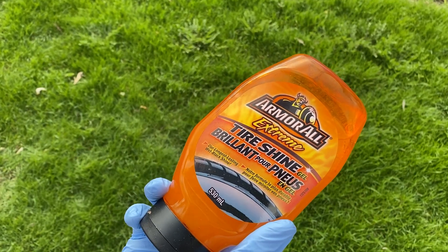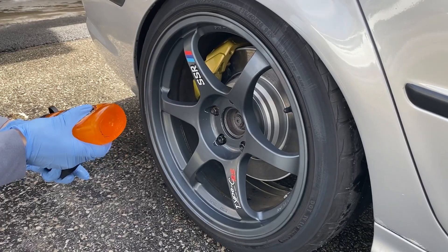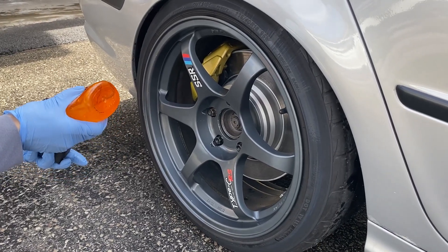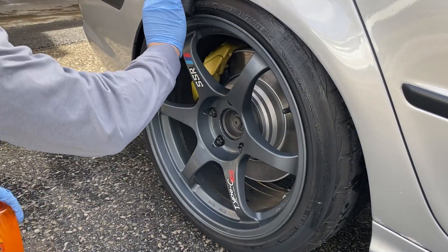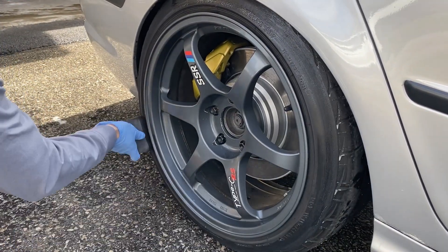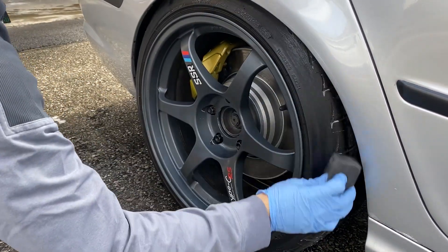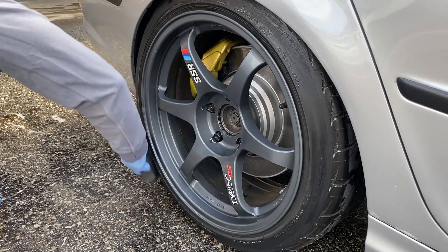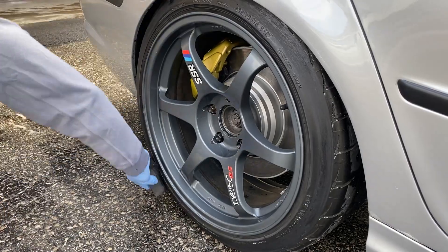Finishing off the wheels, I like to dress them up a little bit more by adding the Armor All Extreme Tire Shine. The product I've been using is the gel solution, and I think there's a more up-to-date one where they use a spray bottle. This product not only gives your tire a shiny gloss mirror finish but it also conditions, nourishes, and preserves your tire's rich black look. One tip I want to pass on is to make sure you let it settle a little bit first before driving, because the solution can splash off your tires and onto your front door and rear bumper.